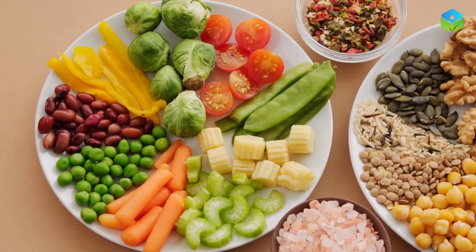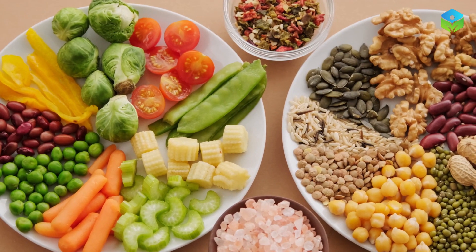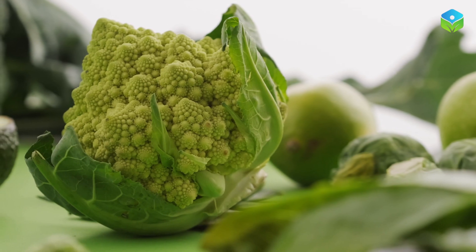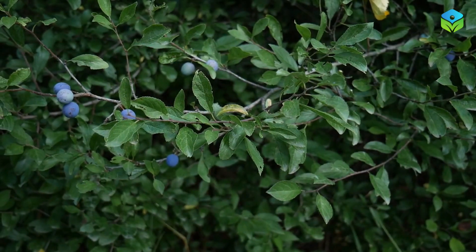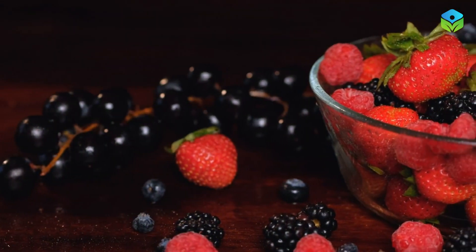Incorporating the right foods into your diet can work wonders in promoting circulation and ensuring your lower limbs receive the attention they deserve. In this video, we'll explore the top 10 miracle foods that can help boost leg and feet circulation instantly.